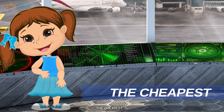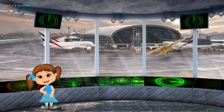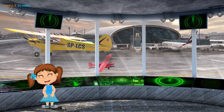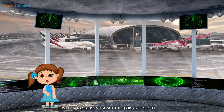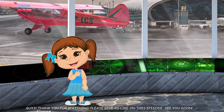The cheapest ready-to-fly production plane is the Skyreach Bushcat. The cheapest fully built, ready-to-fly plane available to buy is the Skyreach Bushcat, with a basic model available for just 56,000 dollars. Guys, thank you for watching. Please give us likes on this episode. See you soon!